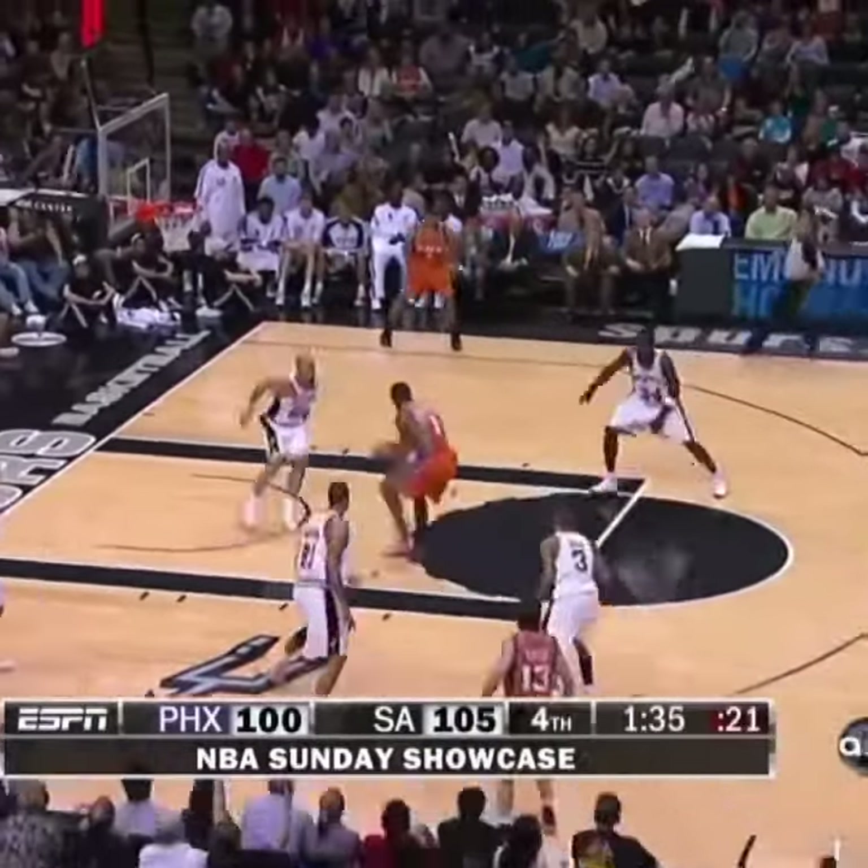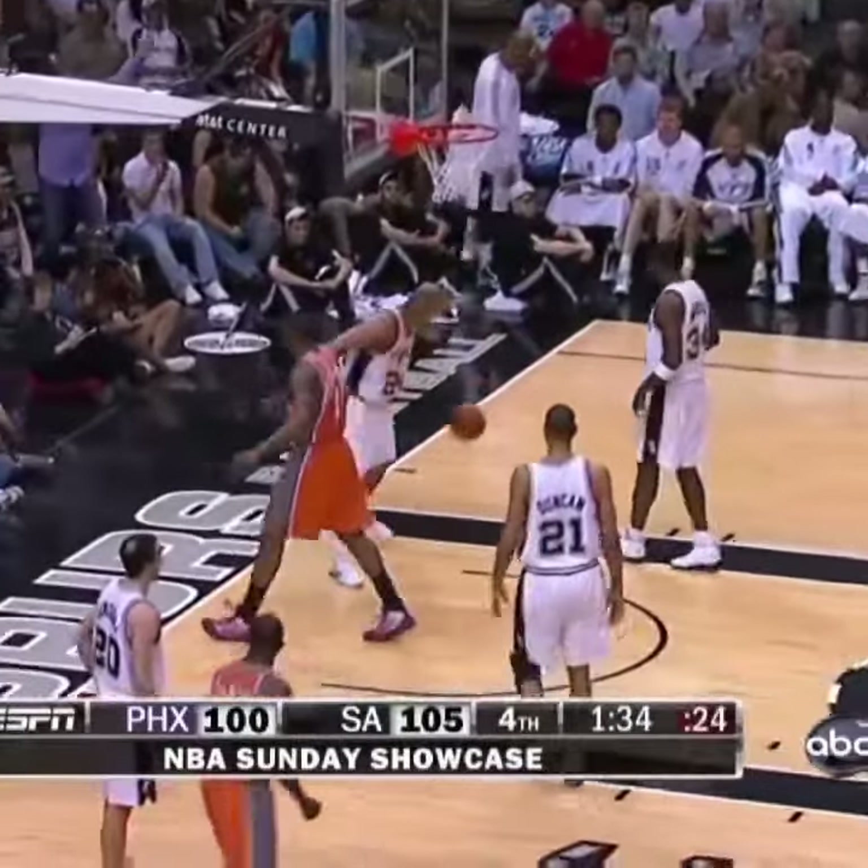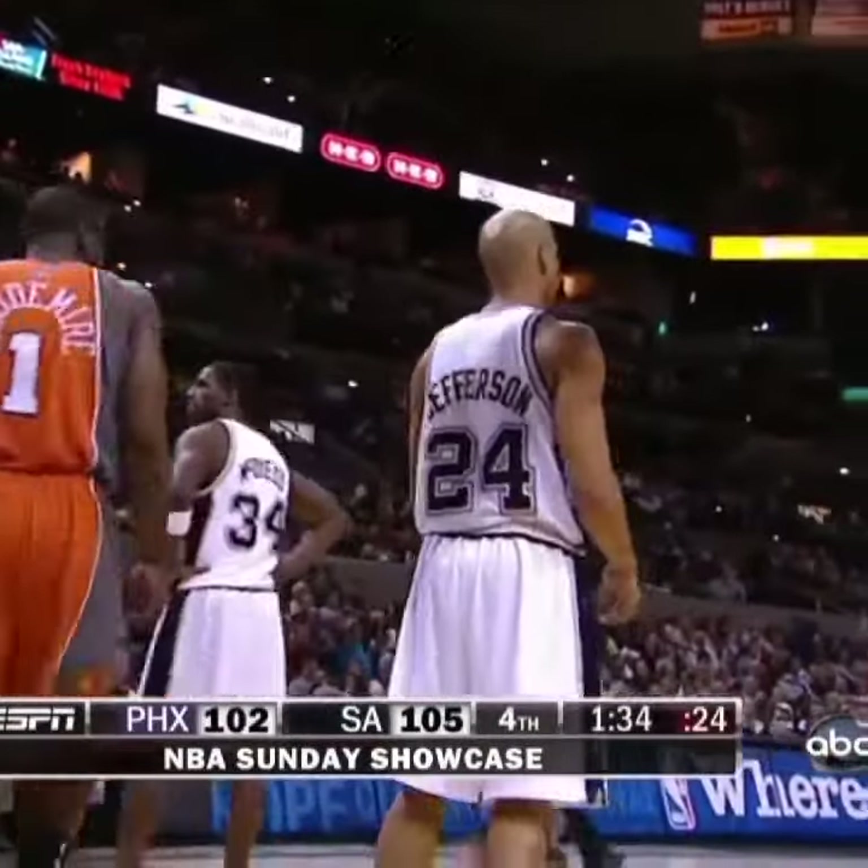Green rolls — there it is right there, there's the back. Oh my! In the face of Jefferson.